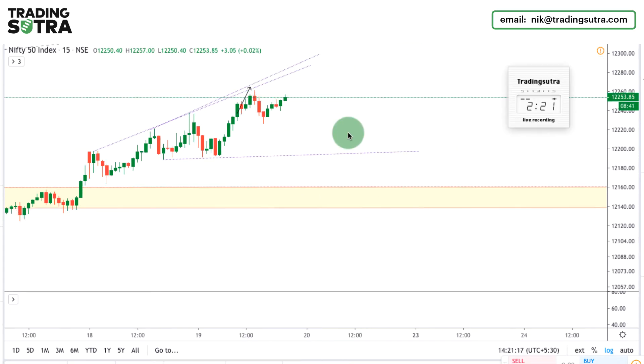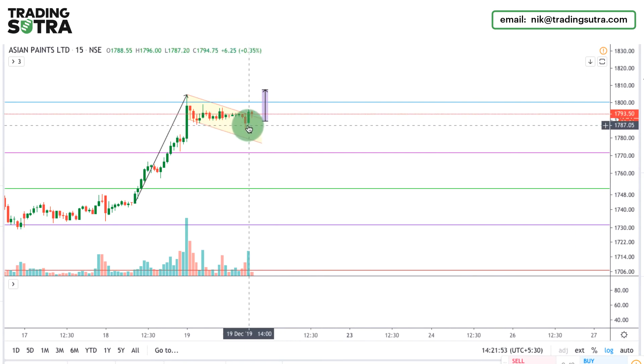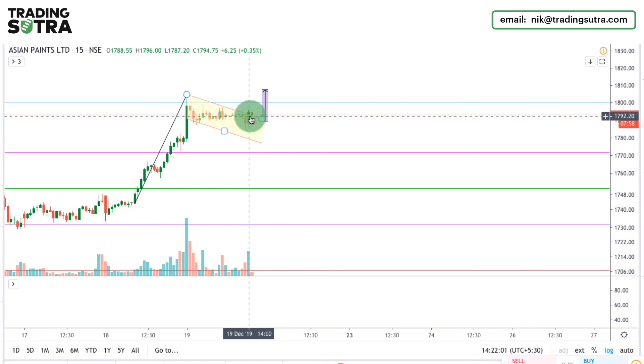Welcome back, it's 2:21 PM. Nifty faced resistance here and gave a pullback, but took support and is again reaching new highs — I'm still holding this position. Talking about Asian Paints, it gave a quick spike on the downside, but after that we saw a recovery in a very quick manner with large volume on an intraday basis, so I'm still holding this position.